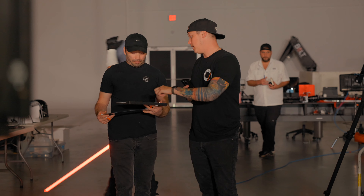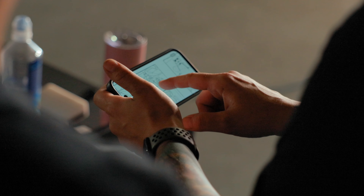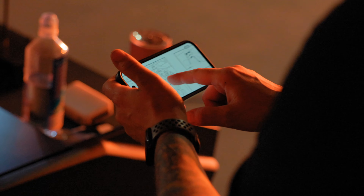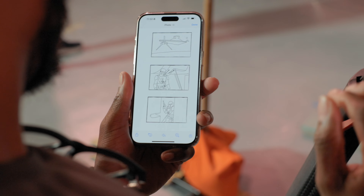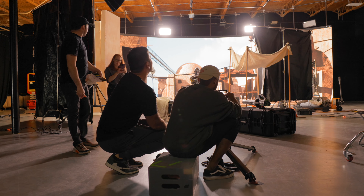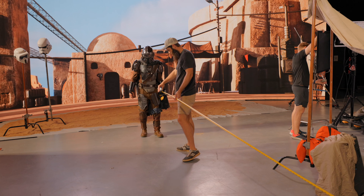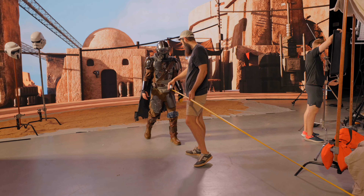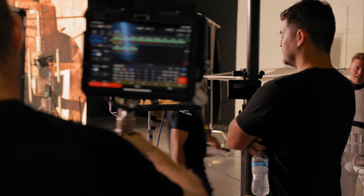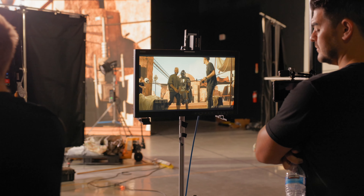Justin did a really good job of bringing in some amazingly talented creators to help us work on this project. He also went as far as to get some storyboards done that would actually help us through the process of creating this film. I actually decided to take on the role as DP on this project because I wanted to get a little bit more experience with actually operating the camera when it comes to shooting on the LED wall, especially in the world of lighting.